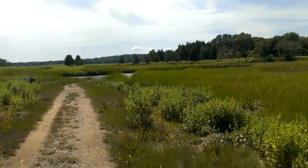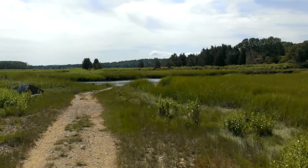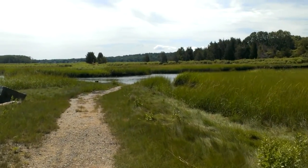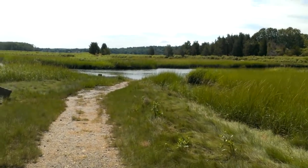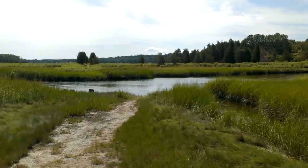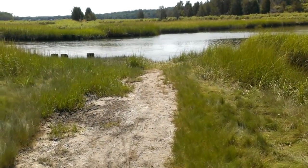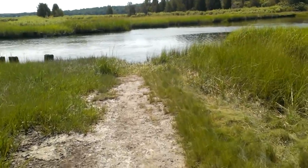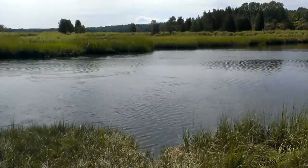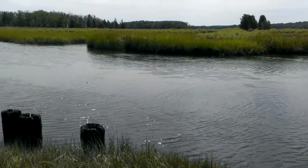Here we're getting up to the first spot where the viaduct was sort of knocked out. You can see where it used to be.